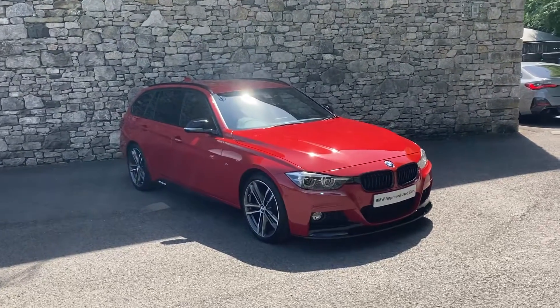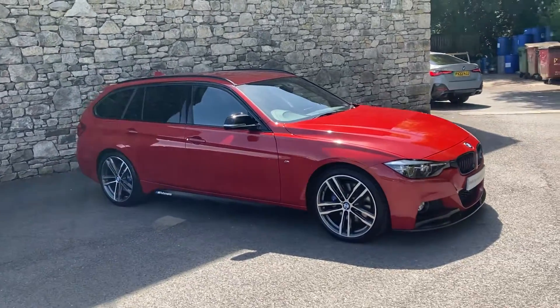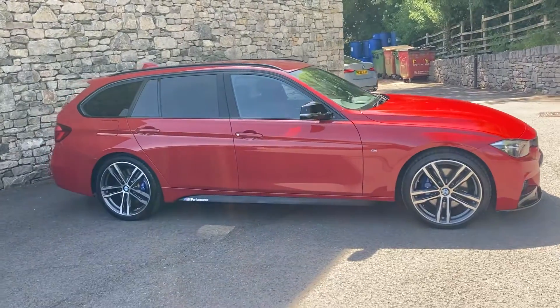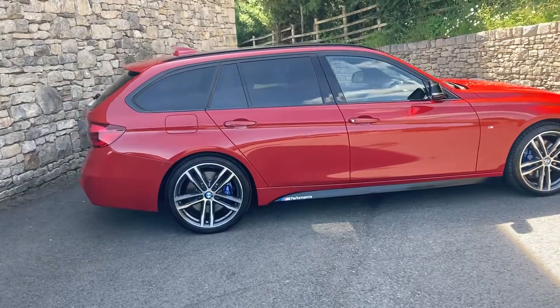Hello and welcome to Lloyd BMW Southlakes. Today we have this stunning BMW 3 Series Touring. It's a 318D M Sport Shadow Edition finished in Melbourne Red, which is a red metallic from BMW, with black Dakota leather interior.